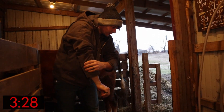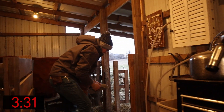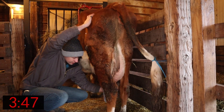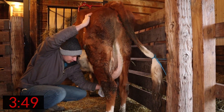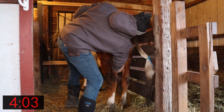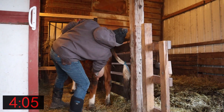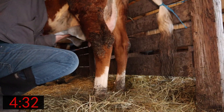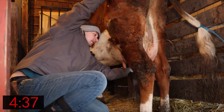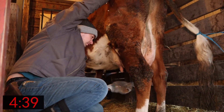Her udder is a little messy this morning, but even when her udder is a little messy, it's so much easier to clean it with having trimmed her hair. So what we're going to do is get her started milking, and then while she's being milked, we're going to quickly run and do the chicken chores.